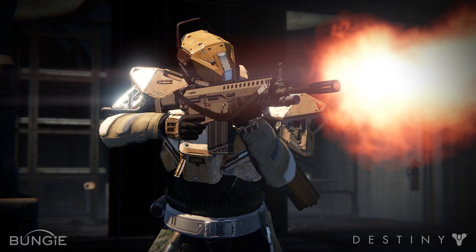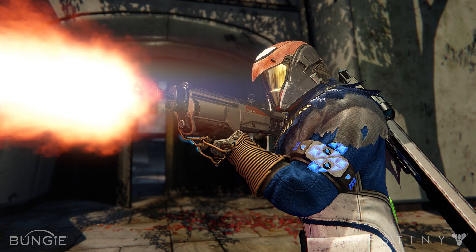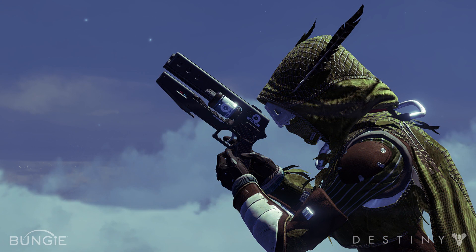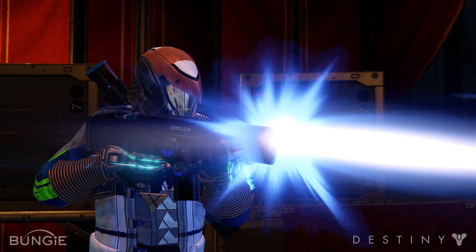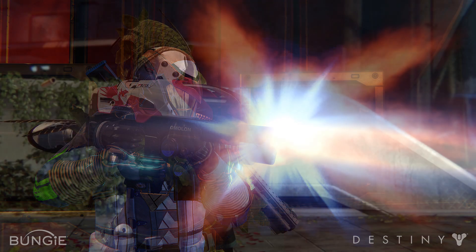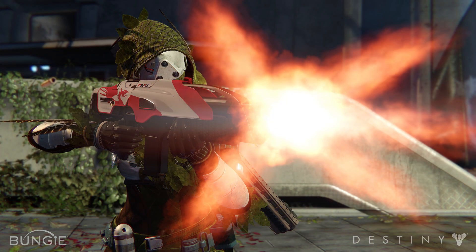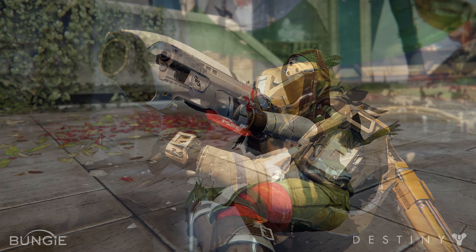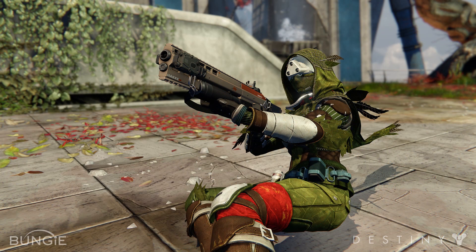Hey guys, so very recently Bungie hooked us up with some more information about some of the new weapons coming in the Taken King with regards to the manufacturers, and it was pretty cool to learn about them. Bungie claims that the Taken King features the largest armory any Guardian has ever seen, including the original launch of the game, so a lot of weapons.